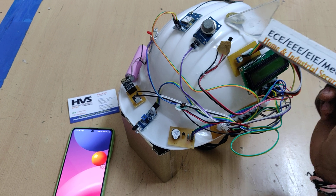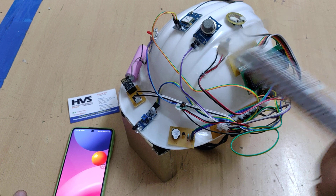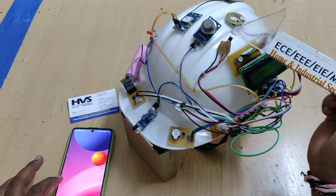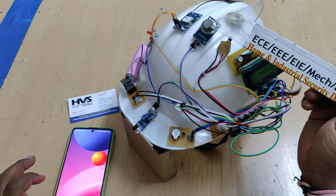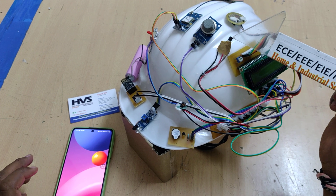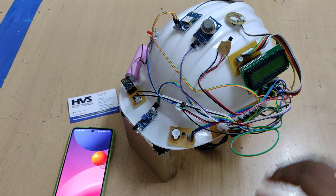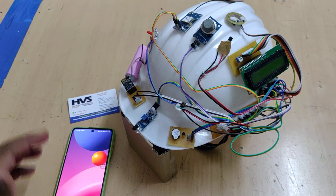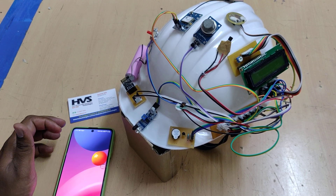The second sensor is a gas sensor — if any harmful gases are detected, it will inform the Arduino Nano board and send a message alert through the WiFi module to the mobile phone. We also have an LM35 temperature sensor, and if anything falls on the person, the force sensor will detect that and inform the mobile phone via WiFi communication.